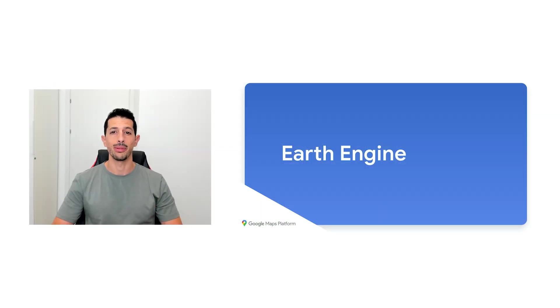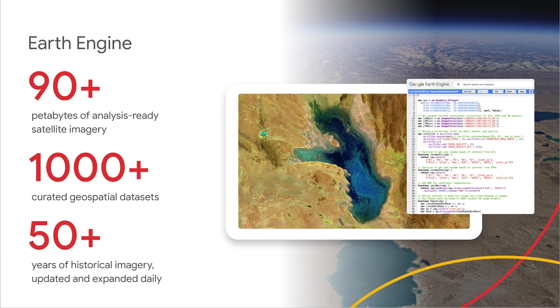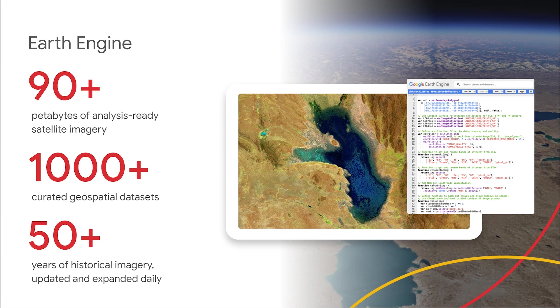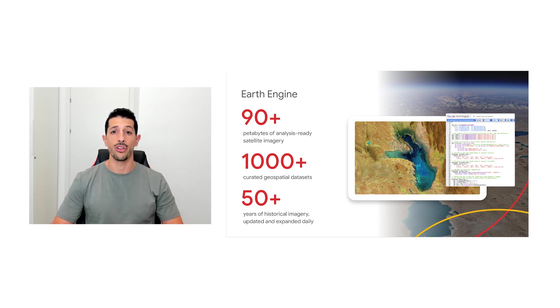We are also helping our partners and customers improve sustainability and climate resilience decision-making with Earth Engine. The Earth Engine catalog is one of the largest publicly available data catalogs, with 90-plus petabytes of analysis-ready satellite imagery and over 1,000 curated geospatial datasets. It includes 50 years of historical imagery, updated and expanded daily at resolutions as fine as 1 meter per pixel. The ability to import images and tables and combine them with Earth Engine's datasets using Google Cloud's computational capability and data analytics tools like Vertex AI and BigQuery makes Earth Engine a revolutionary platform to analyze and visualize Earth data at scale. Faster access, processing, and analysis of data means faster innovation, informed decisions, and viable solutions.